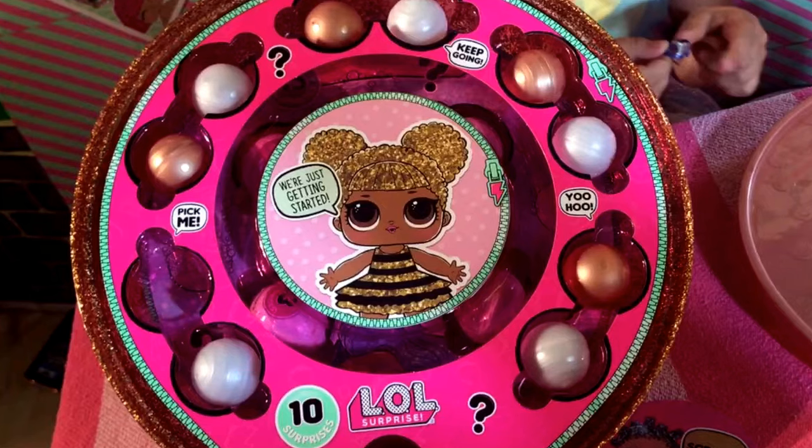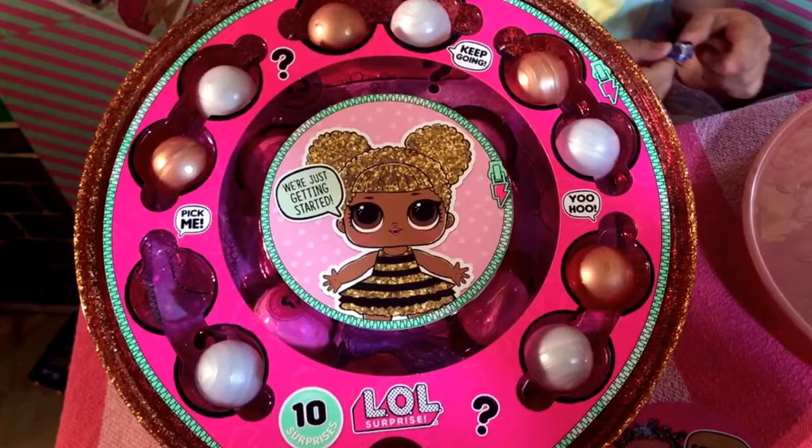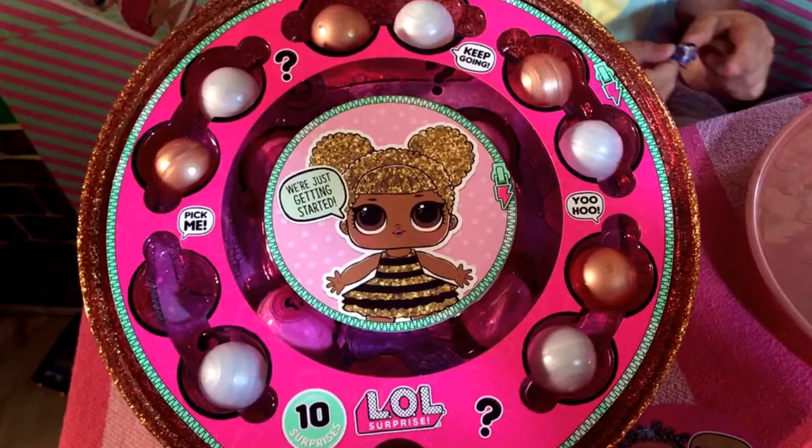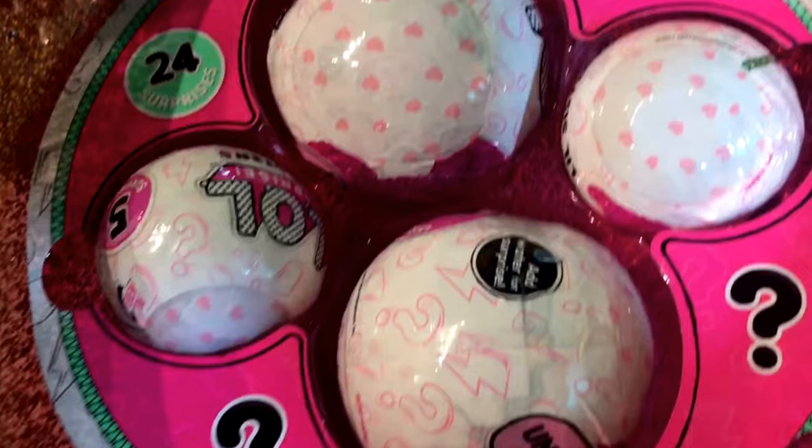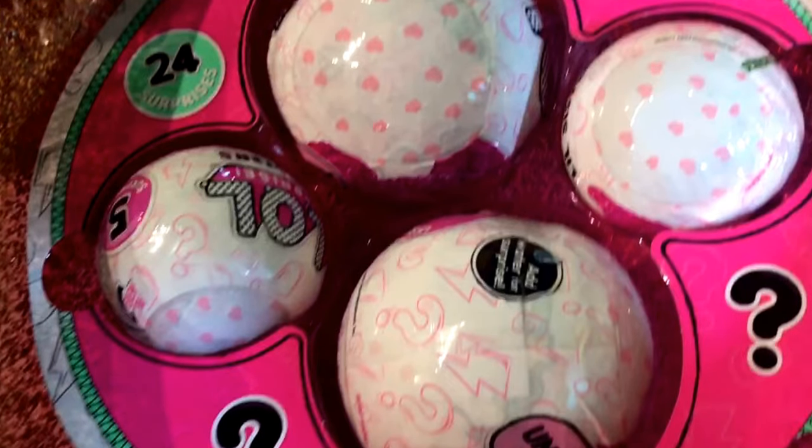You've got your first layer which is all of the glitter accessories, clothes, shoes, things of that nature. The tiny, tiny, tiny balls that they're in are so adorable. The second layer is the charm bath fizzies, and the third layer is the actual dolls.